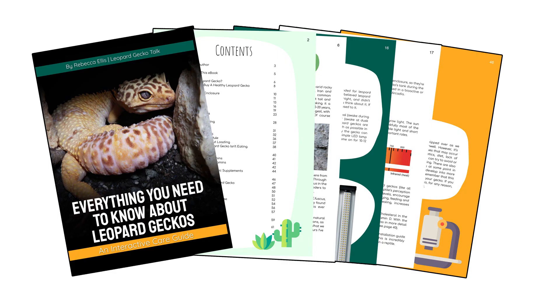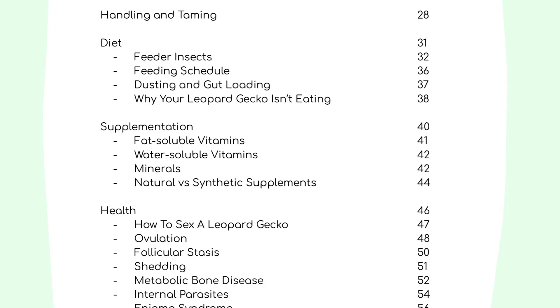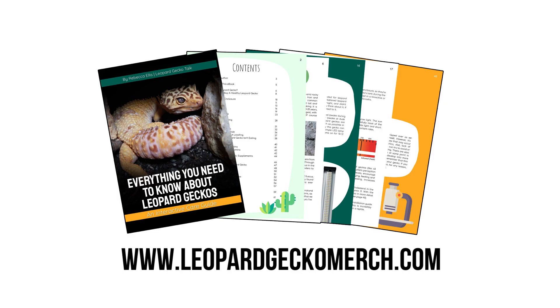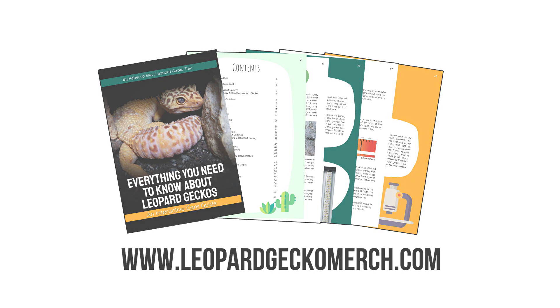I do cover this in my new ebook — shameless plug — where I cover water-soluble and fat-soluble vitamins, minerals, and compare synthetic and natural supplements, going into a bit more detail about metabolic bone disease. If you'd like to check out that ebook, it is available on leopardgeckomerch.com.